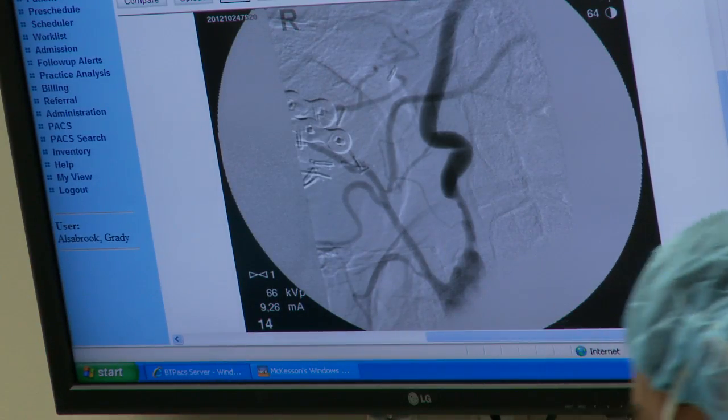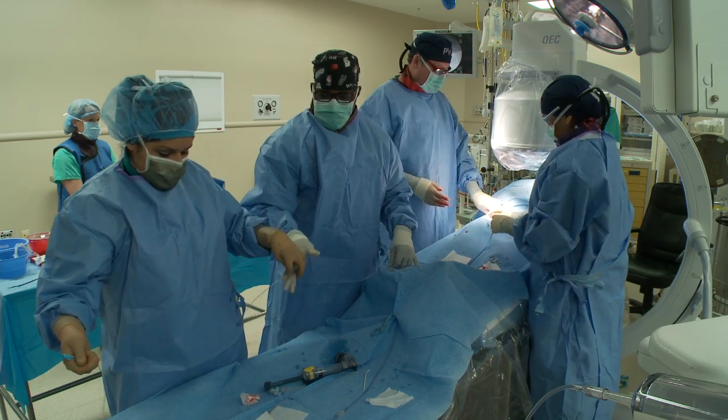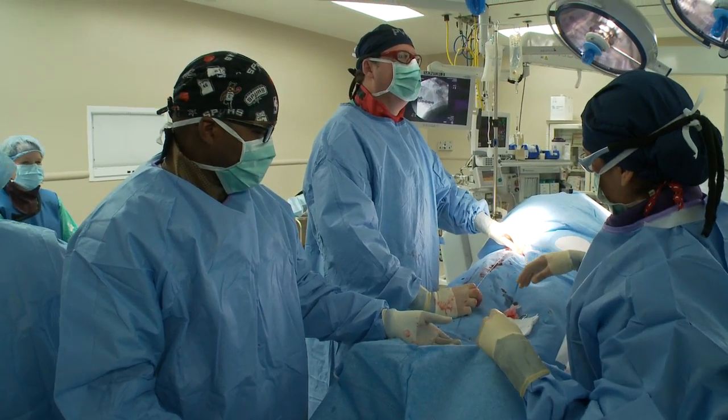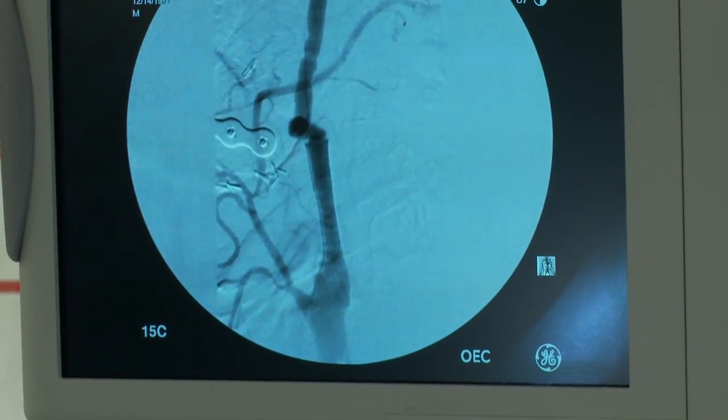Here's a look at patient Curtis Johnson's blocked carotid. Dr. Grady Alsabrook of PVA and his team at Northeast Baptist Hospital thread a catheter through the groin to get to the narrowed vessel. Don't breathe, don't move. The result is immediate and dramatic, shown on screen when dye is used under imaging.